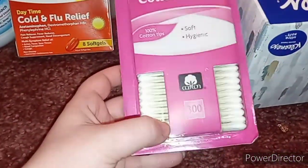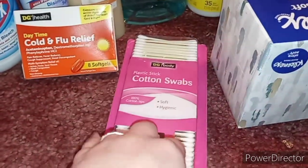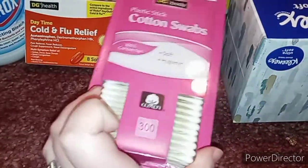The next thing I got is a 300-count of cotton swabs — Q-tips, whatever you want to call them — so I can clean the buttons on the DVD player, the controller, the PS4, and little tiny stuff like that.